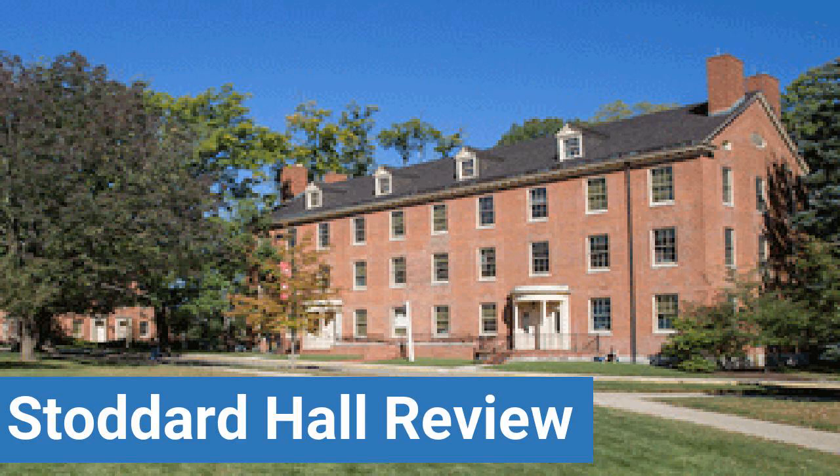To read reviews of Miami University Oxford's Stoddard Hall, please visit the Dorm Essentials Review in the description.